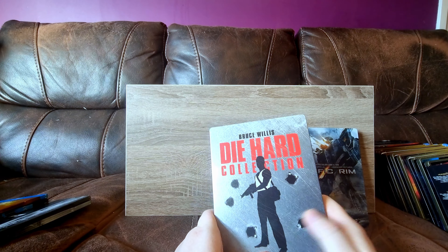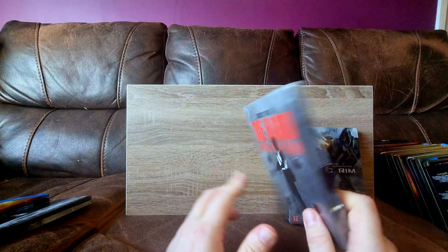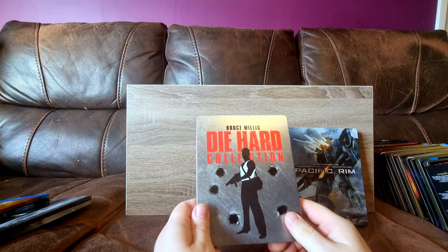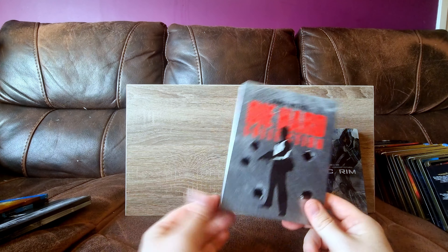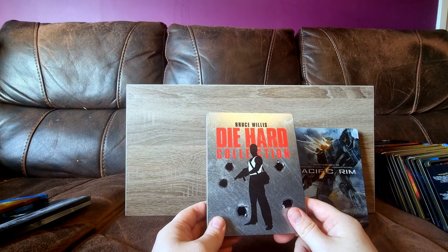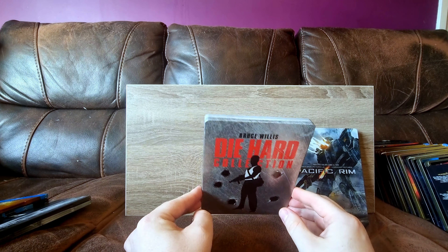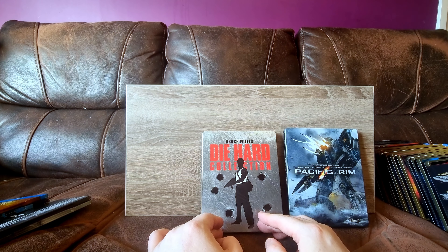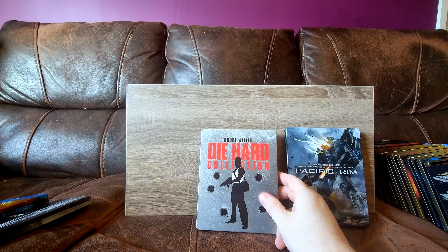I actually had to Google this steelbook and check it, because it looks like it's really, really damaged, but it's just intentionally weathered. I only paid something like a tenner for it. Die Hard - I have all five on Blu-ray. The less said about the fifth one, the better. I really like the fourth one, although there is a director's cut which I don't think we can get in the UK on Blu-ray, which is really annoying. But the first three are obviously absolute classics, and yeah, what a nice little set to have.